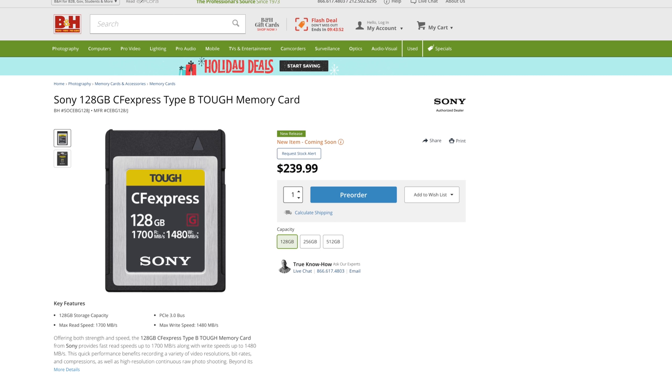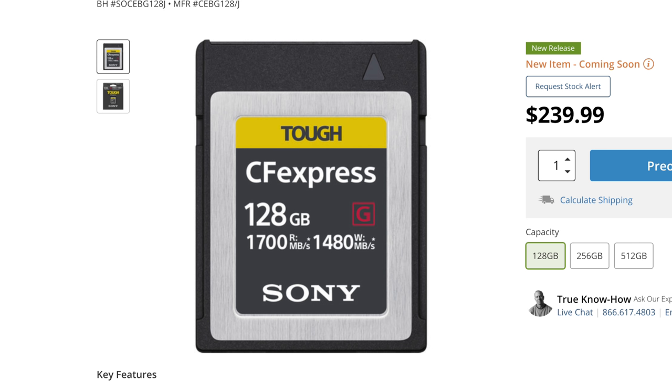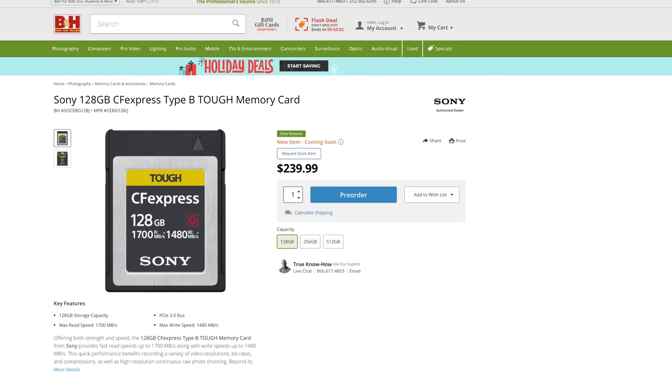CF Express is a format I've made a film about which you can check out in more detail. These cards, even though they're exactly the same as an XQD to look at — same form factor as this little card I have here in my hand — it is a completely different technology. It is the next iteration. These things are reading and writing at something like 1,400 megabytes per second. That's crazy. They can store up to one terabyte right now.